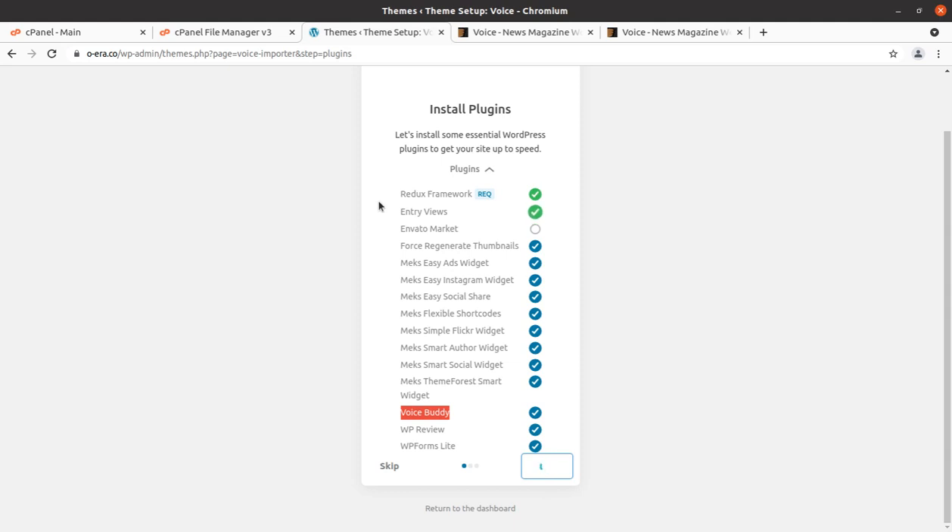It may take one or two minutes depending on your server and internet capacity, so just wait until all the plugins get installed. The green sign indicates installed successfully. Don't leave or refresh this page — it is an important activity. Having a fast website, especially for news or magazine sites, is mandatory as it performs well and ranks better on search engines.